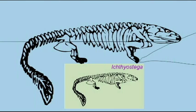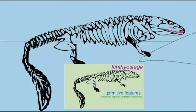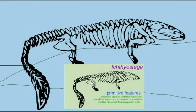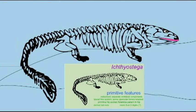I'm Ichthyostega. I'm more adapted to land than Acanthostega. I have the same three hip bones that all later tetrapods will have. I've got stouter ribs. And I've got the beginnings of a sacrum. And so I'm better at living on land.